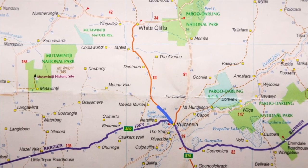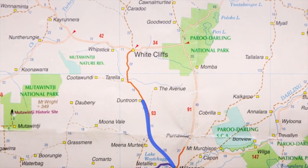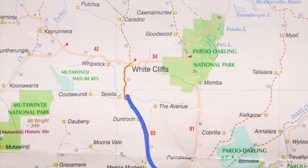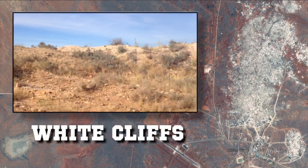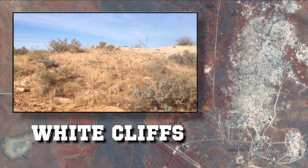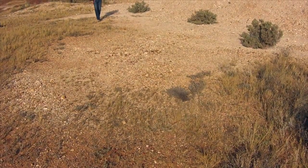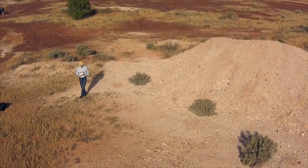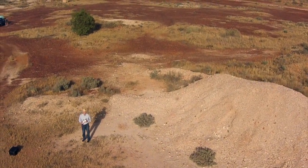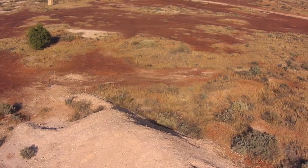Our destination for today was White Cliffs, located to the north of Wilcannia. Thankfully the road was sealed all the way. I had never ventured into this part of New South Wales before — we were here to see the opal mines. To get an idea of just how many mines are in the area, a view from the air was required, so the drone was taken out of the case, made ready to fly, and under windy conditions took to the air.